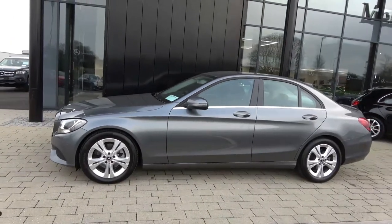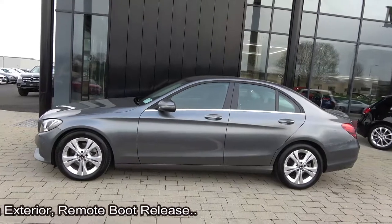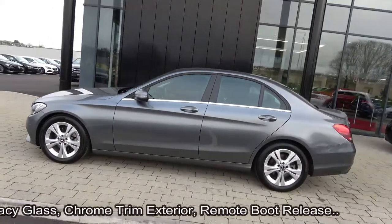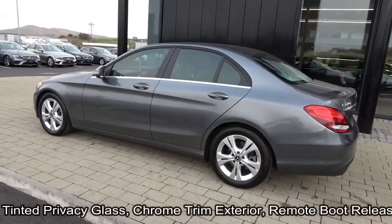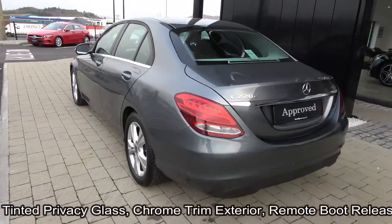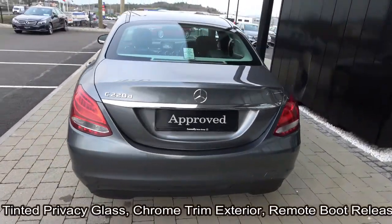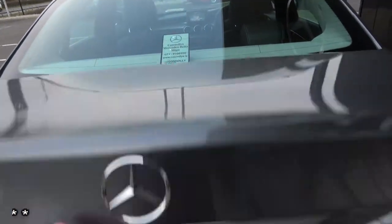Your features include LED daytime running lights, front and rear parking sensors together with your colour reversing camera. The vehicle is complemented with 17-inch multi-spoke alloys, colour-coded electric heated wing mirrors, chrome trim exterior, tinted privacy glass to the rear, LED tailgate lights, remote boot release, and honeycomb diffusers. Just pop the lid open on the boot and you'll see what a great size boot there is.